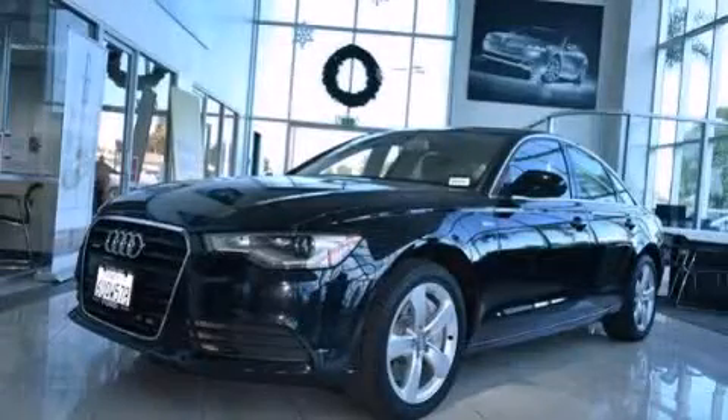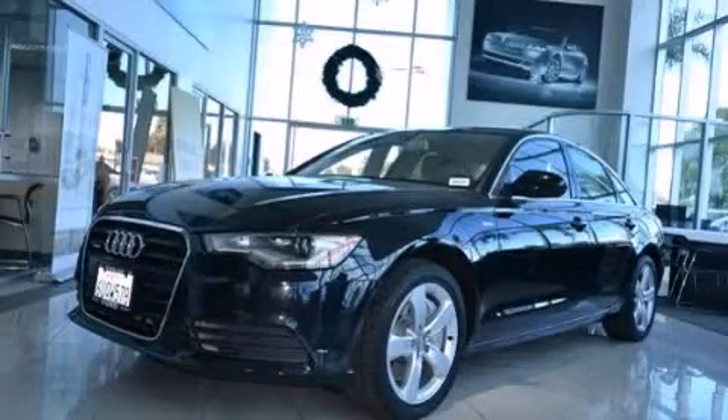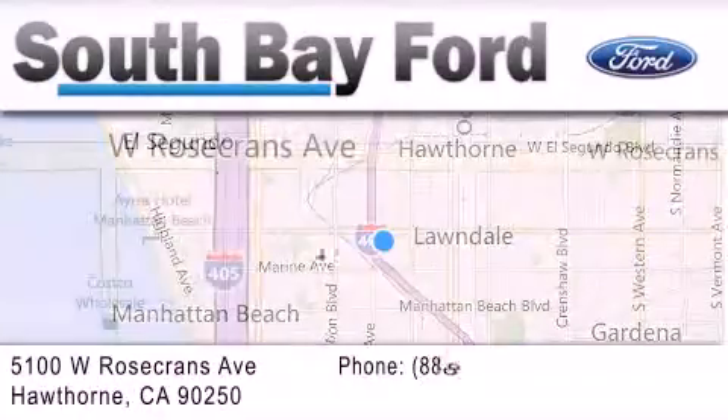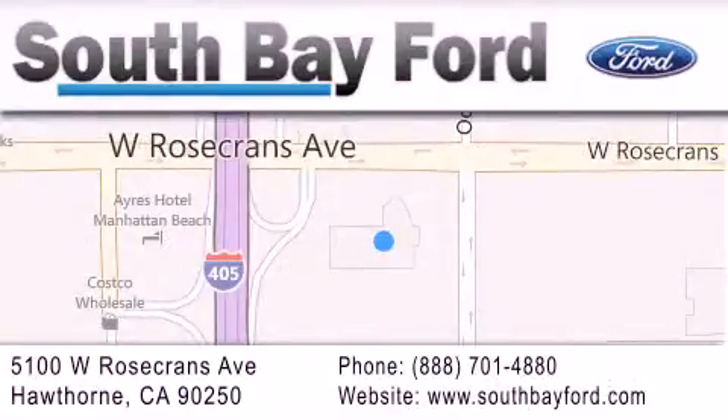Stop by today and test drive this vehicle for yourself. South Bay Ford is your Hawthorne area Ford dealership specializing in new and pre-owned vehicles, service, and parts. Stop by our showroom at 5100 West Rosecrans Avenue in Hawthorne, or visit us online at southbayford.com.